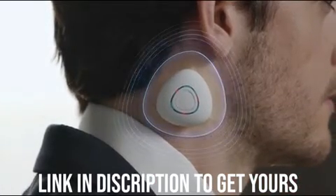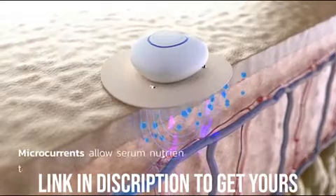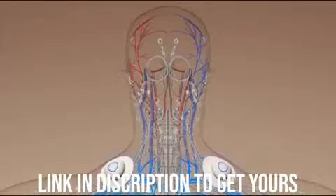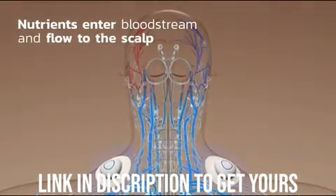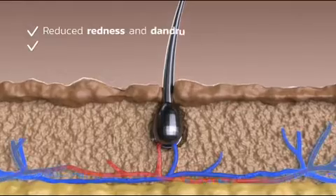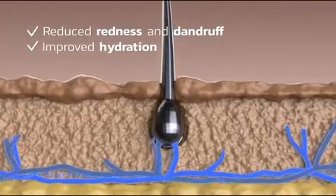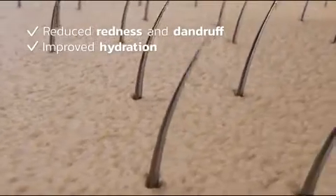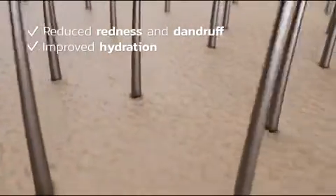Buddy uses microcurrents to effectively absorb the gel patch nutrients into your skin. These nutrients then enter the bloodstream and flow up to your head. This effective method ensures nutrients are spread throughout the scalp to improve your hydration and redness, which ultimately leads to healthier hair growth.